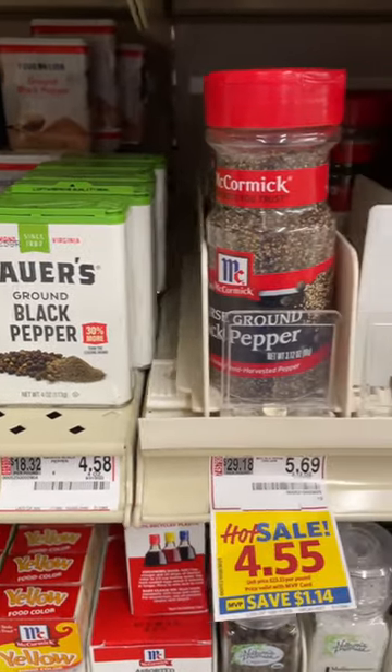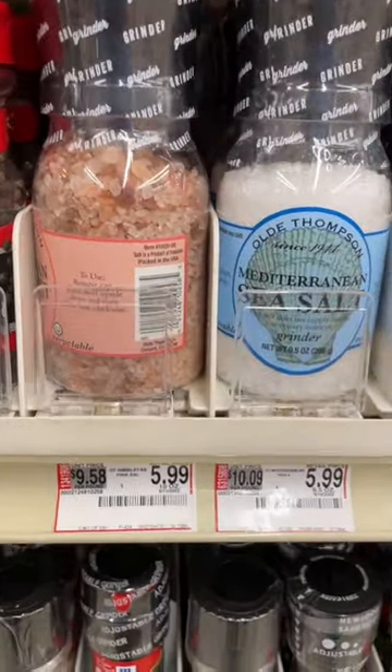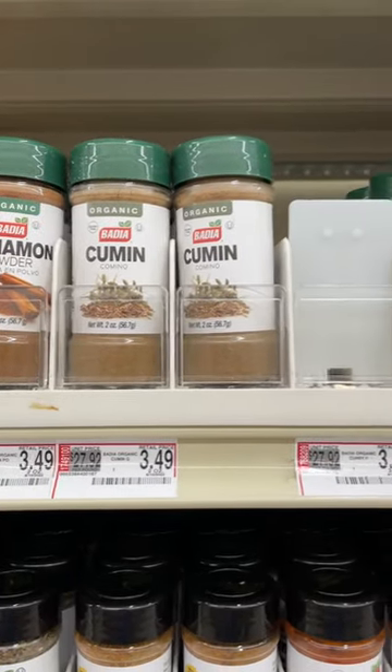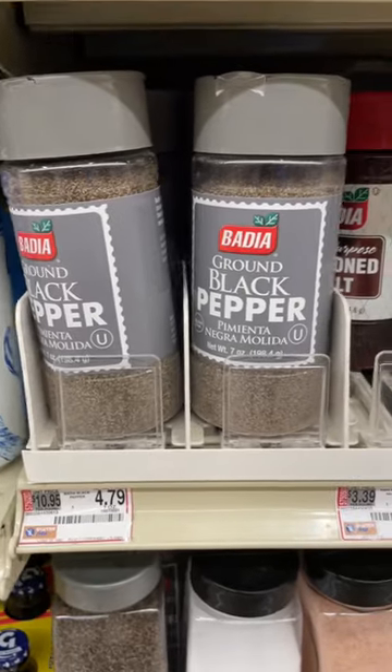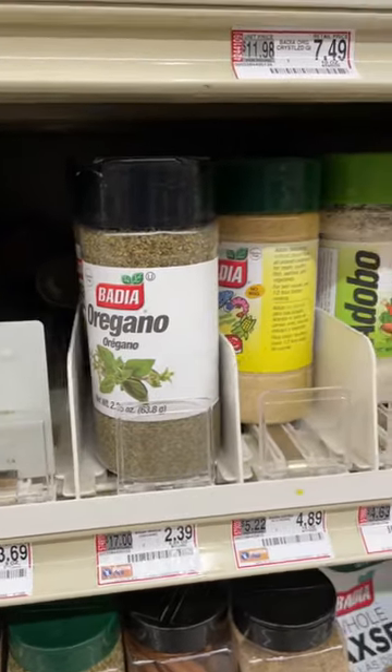Take a trip over to the international section of your grocery store — they have the Asian food and Hispanic food sections — and you'll come across this brand right here, Badia. I've been buying this brand for several years. You can see here this is organic, and it's two dollars cheaper than the non-organic version from the other side of the grocery store.